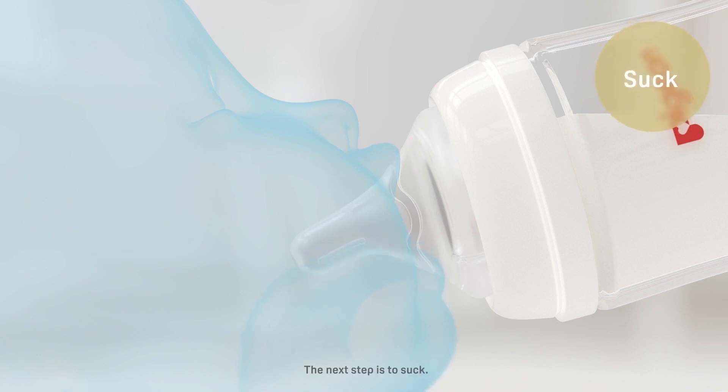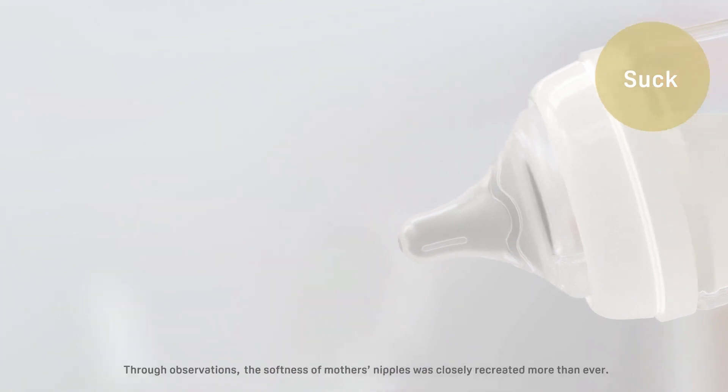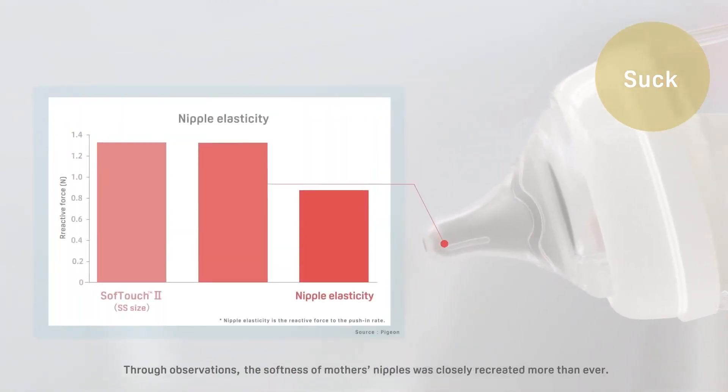The next step is to suck. The feel of a nipple is very important for babies. Through observation, the softness of mother's nipples was closely recreated more than ever.